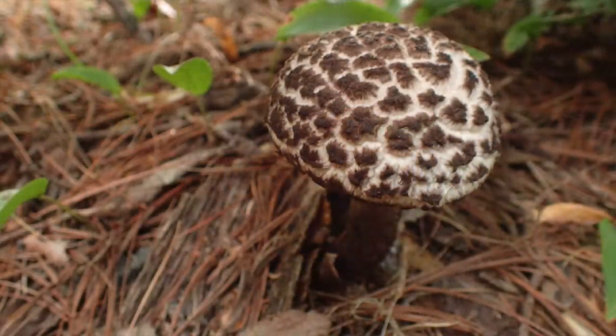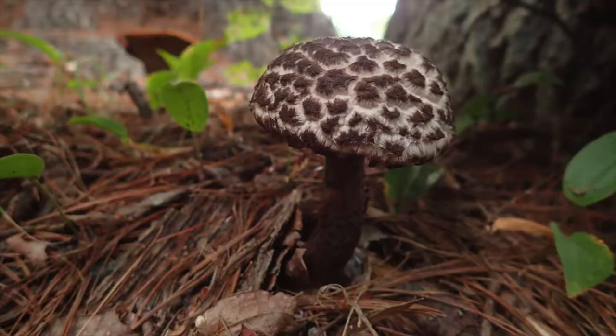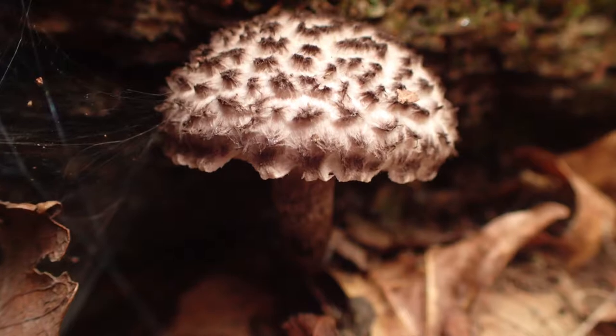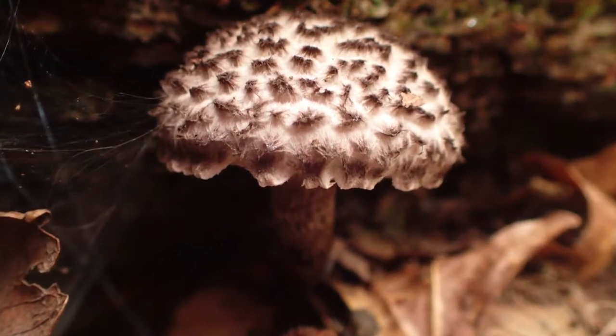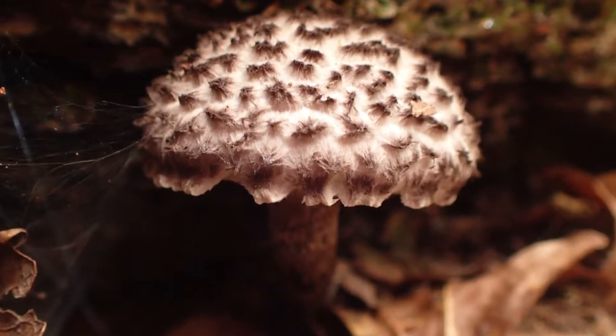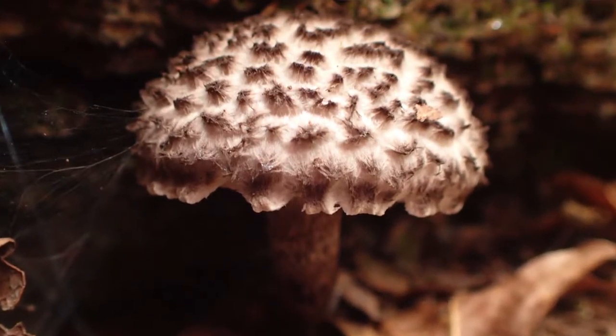Now this awesome little mushroom just really catches my eye. You know what it reminds me of? The stuffing of a torn open teddy bear left outside in the weather for about a year. Look at that. It's actually Old Man of the Woods, but tell me it doesn't look like the stuffing of a teddy bear after it's been soaked and covered with dust. You just want to touch it, but I'm not going to.